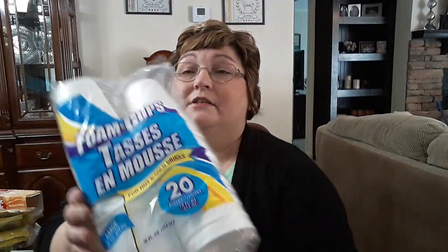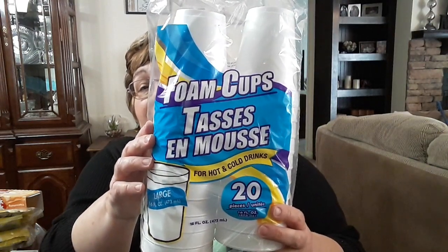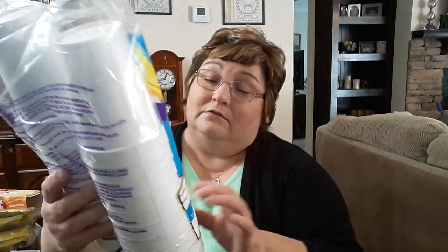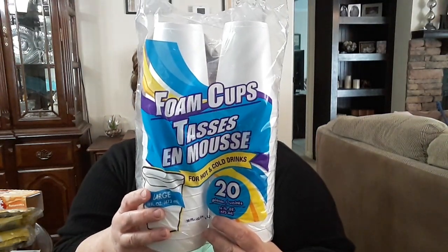I got these styrofoam cups — I think they're 16 ounces and there are 20 in a pack. This is a little cheaper than Walmart. I got those to keep for when company comes or when I don't want to mess up a glass or tumbler.